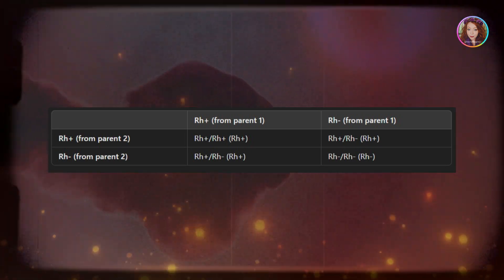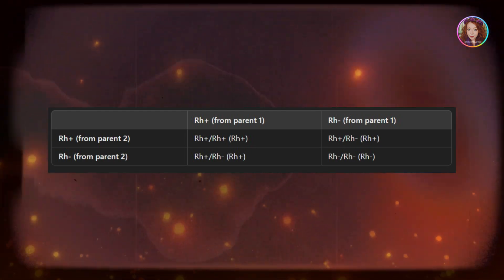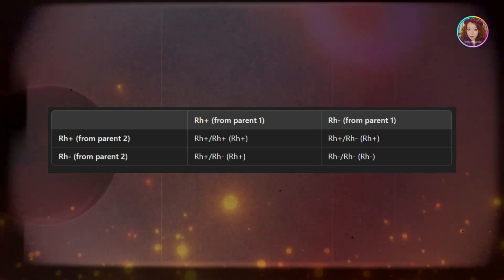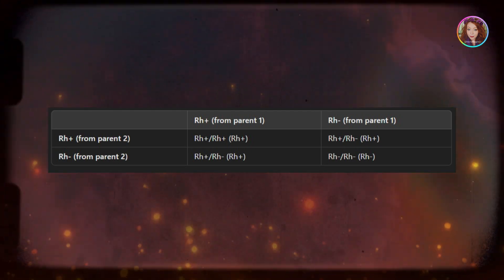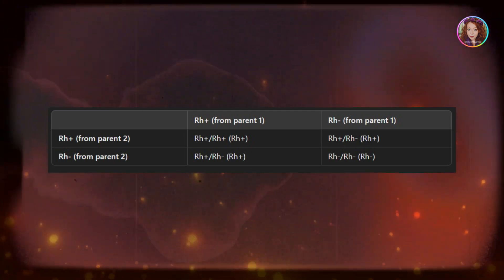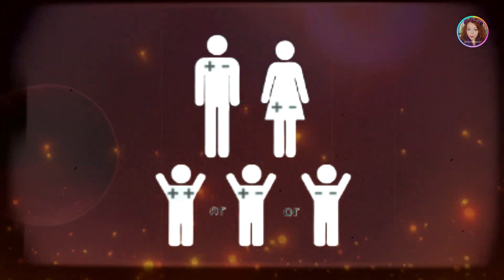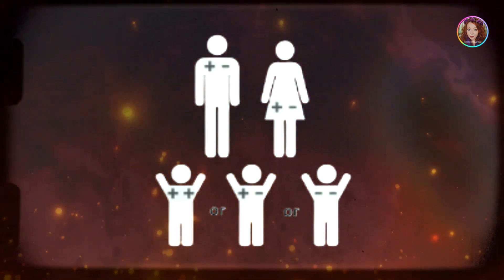In this case, there is a 25% chance that the child will be Rh negative / Rh negative, meaning they will have Rh negative blood, even though both parents are Rh positive. Thus, someone with Rh negative blood can have Rh positive parents, if both parents are heterozygous for the Rh factor.